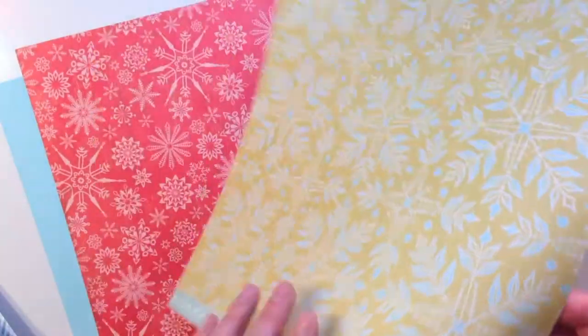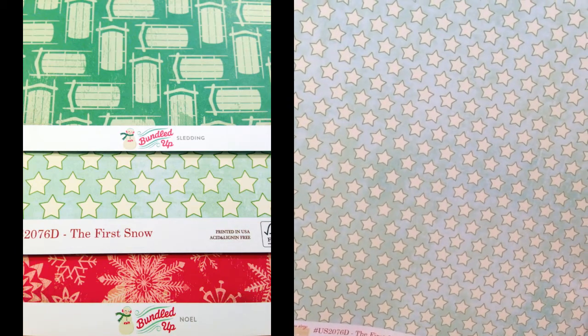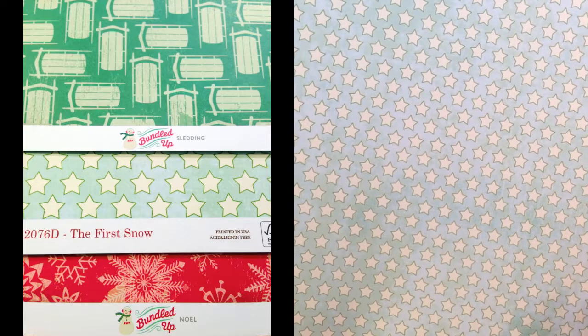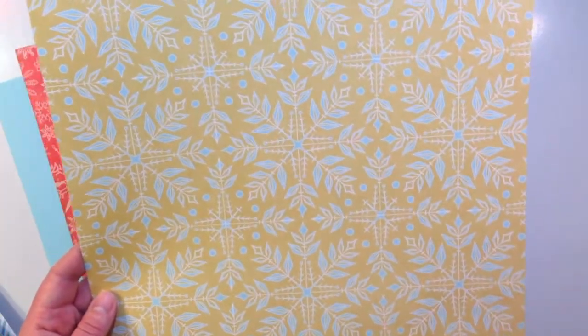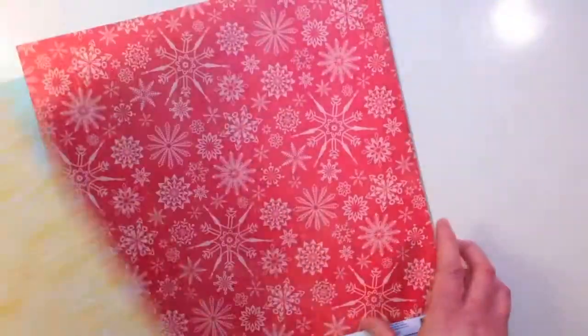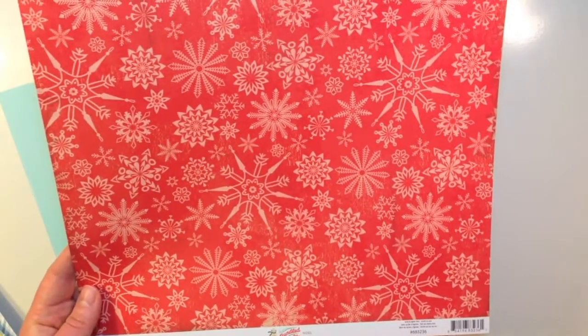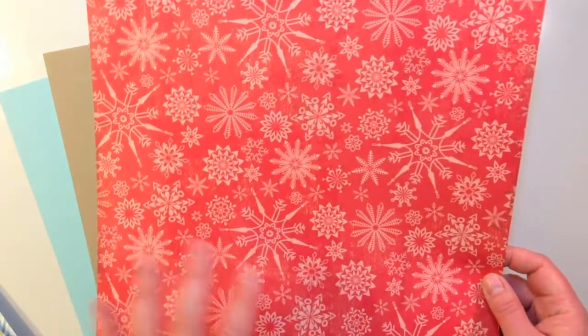This next one is from Webster's Pages, from their A Christmas Story line. It's called The First Snow. It's got a really pretty bluish and green background with some cream stars, and then the front side is a really pretty snowflake — I really like the detail and the blues. The last paper is also from the Bundled Up collection by Crate Paper, called Noelle. I am in love with the tone-on-tone snowflakes, and then the polka dot on the back.